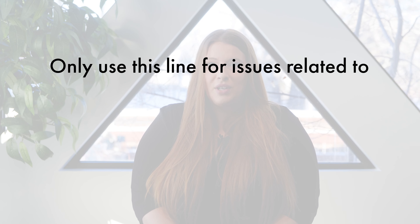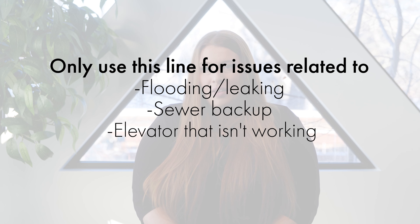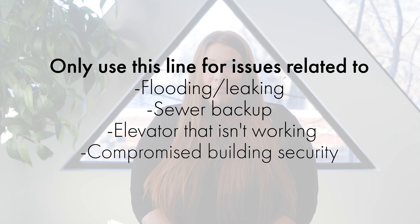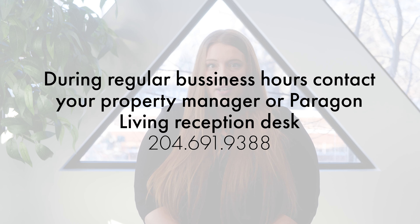Please use this emergency line for issues related to flooding or leaking, sewer backup, an elevator that's not working, or compromised building security. If you have an emergency during regular business hours, please contact your property manager or the Paragon Living reception desk at 204-691-9388. The following are examples of non-emergency situations that should be dealt with during regular business hours.